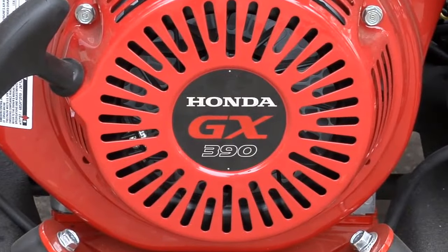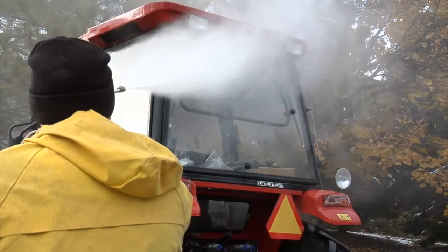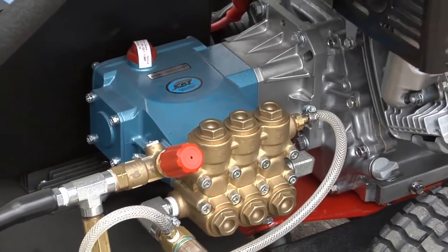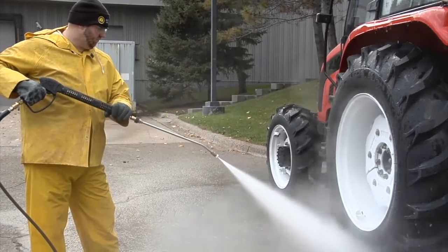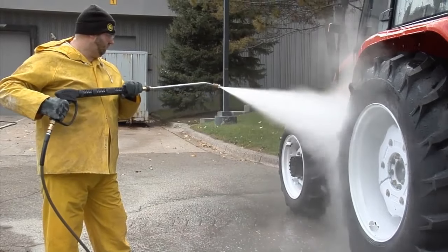2. Northstar Hot Water/Steam Pressure Washer — sprays hot water and steam up to 250 degrees Fahrenheit, 4 GPM and 3000 PSI. The Honda GX390 engine with electric start provides convenience and quiet, reliable performance. The coil assembly is fully encased in a custom-molded ceramic fiber refractory combustion chamber, with low thermal conductivity and resistance to thermal shock.